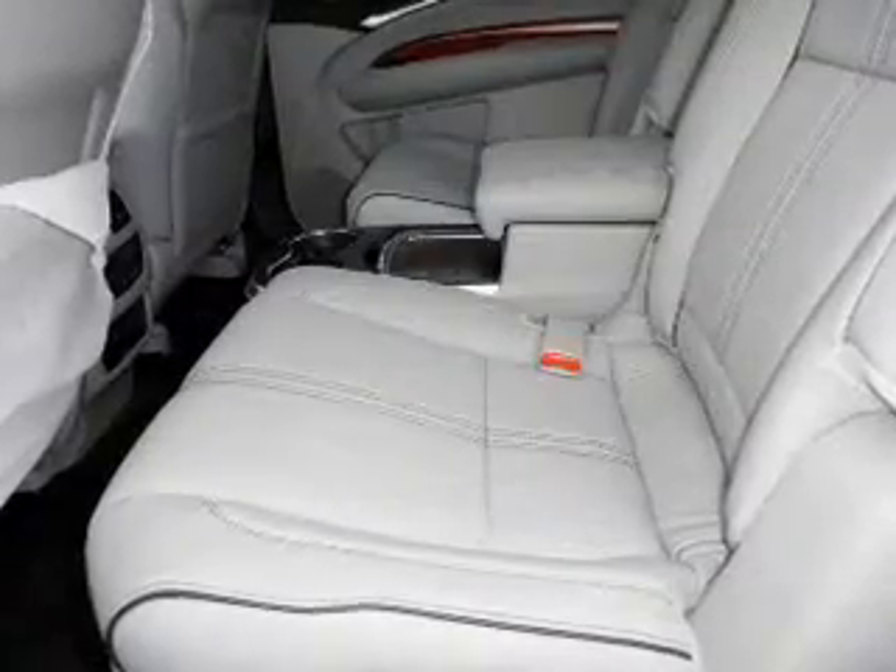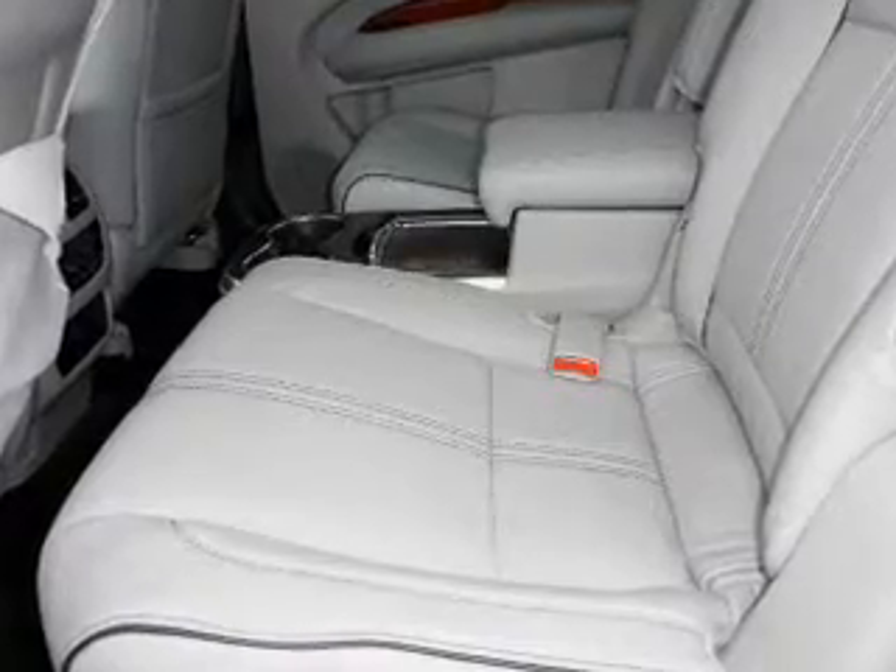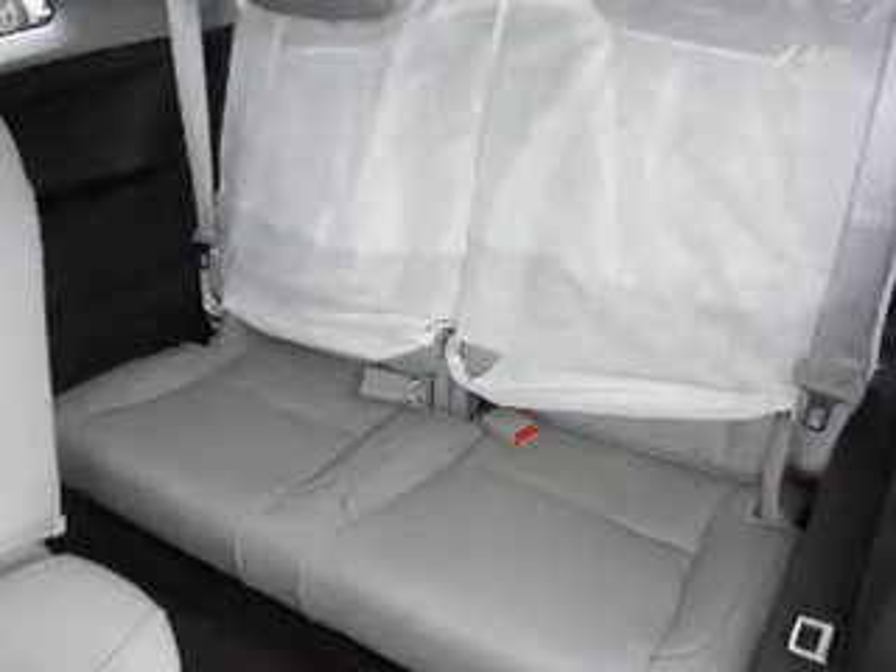Inside you'll find a heated steering wheel, third-row seat, leather seats, heated seats, Bluetooth connectivity, digital radio, Sirius XM satellite radio, auxiliary input, remote start, and steering wheel controls.